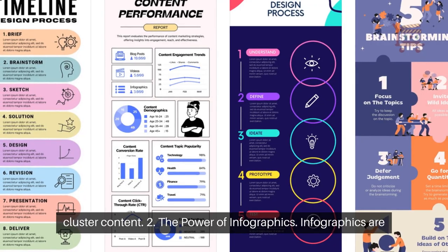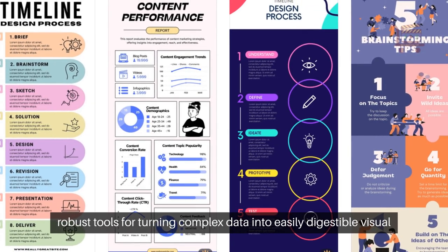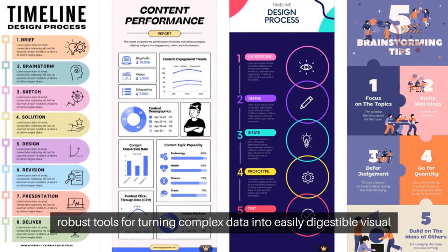2. The power of infographics. Infographics are robust tools for turning complex data into easily digestible visual content.